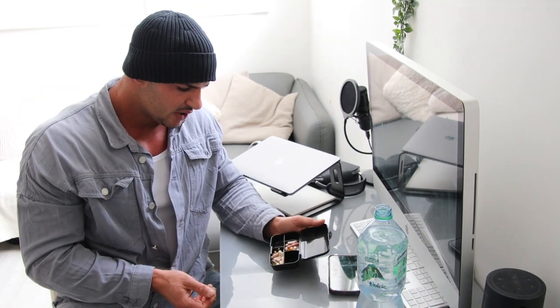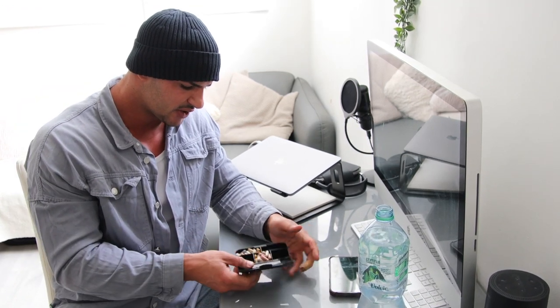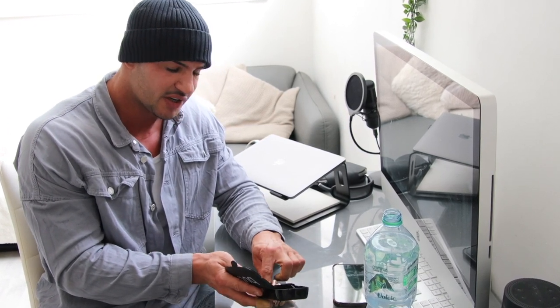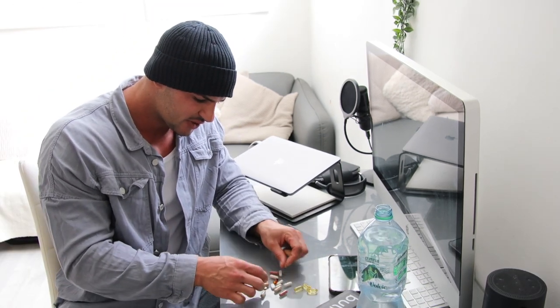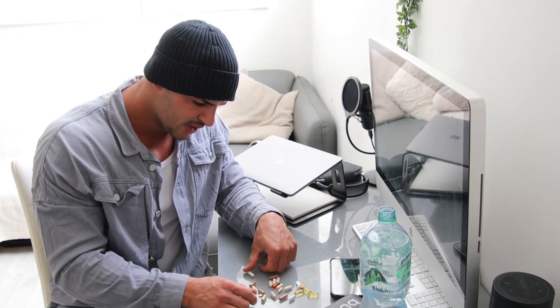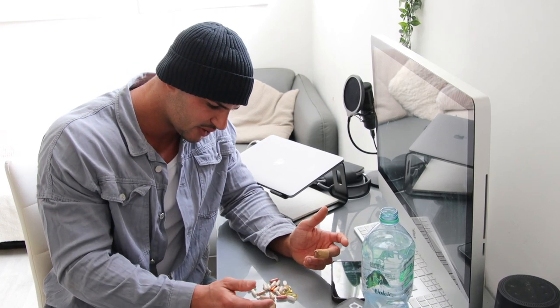I thought it was important to point that out. In here I've got two days left - every five days I just pull out all my vitamins and pop them up. In here we've got Omega 3, multivitamin, magnesium, iron, garlic extract, joint support, ashwagandha, red yeast rice extract, and a whole bunch of stuff - I will put in the description a list of exactly what I'm taking.